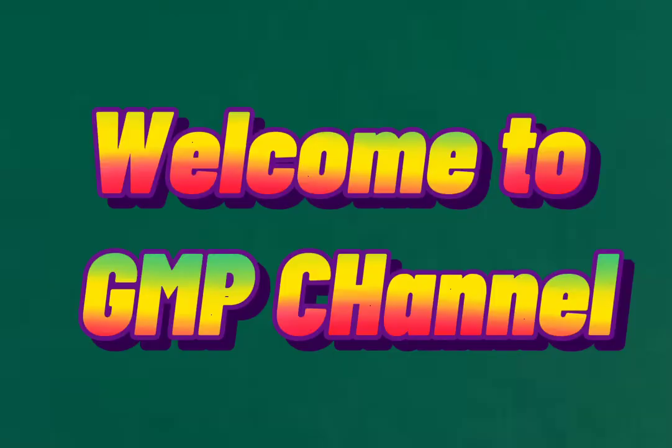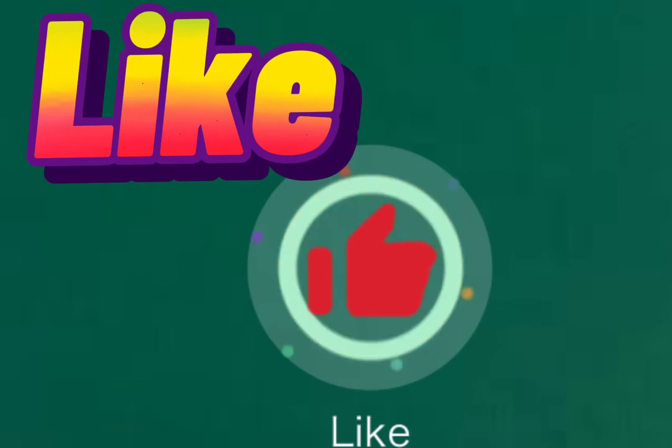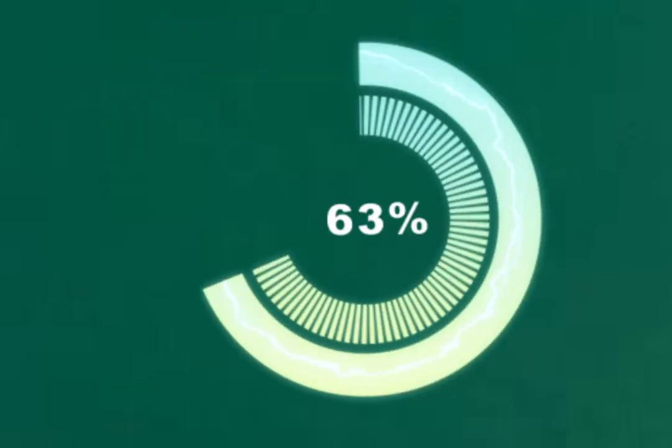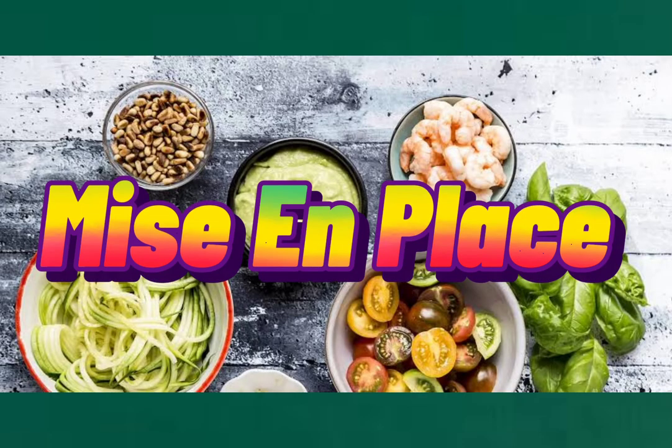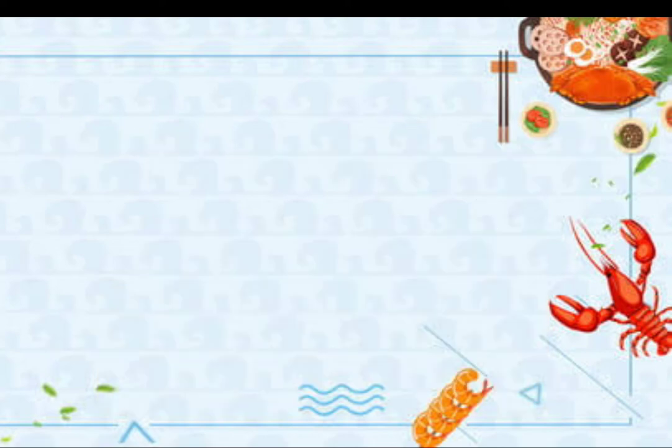Welcome to GMP channel. Subscribe, like, share. Mise en Place. Common bar supplies or accessories. Dinnerware.